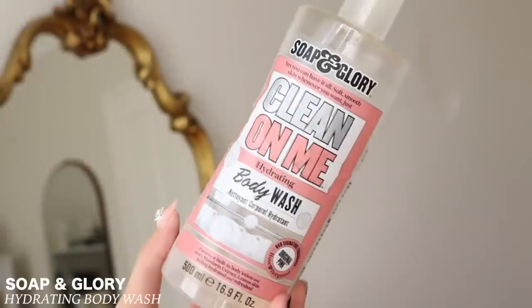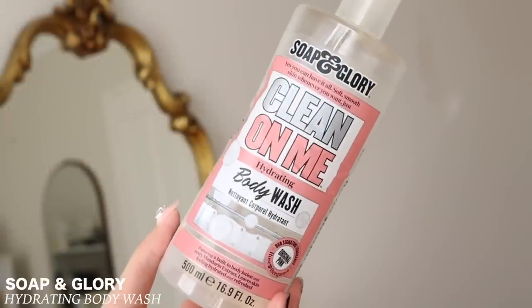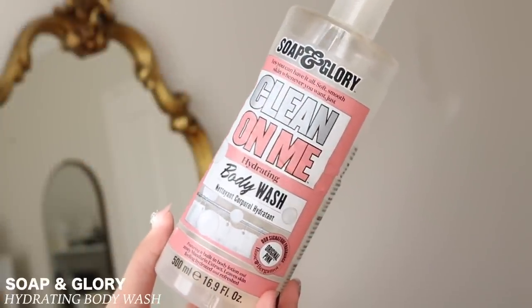I have this one from Soap and Glory — the Clean On Me Hydrating Body Wash. My friend told me about this; it's her go-to body wash. I didn't realize how affordable Soap and Glory body wash is — I think it's about $13 for half a liter. It smells so good, and the smell actually stays in his hair for a pretty long time.